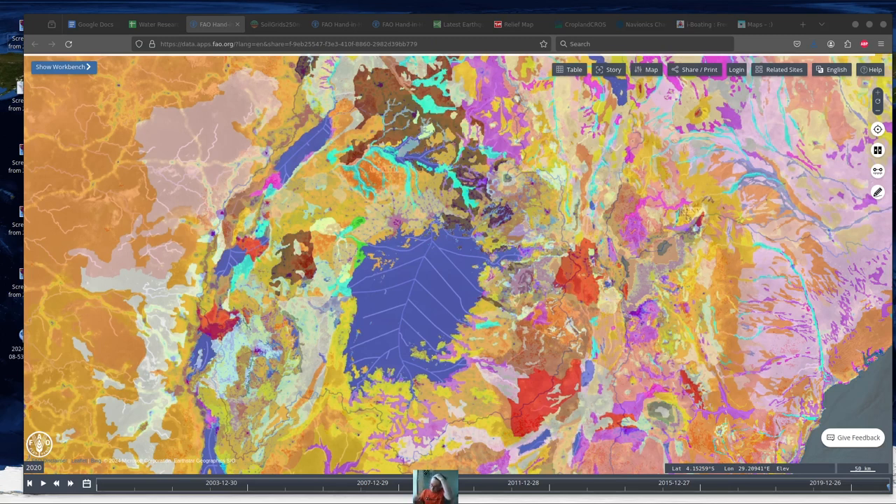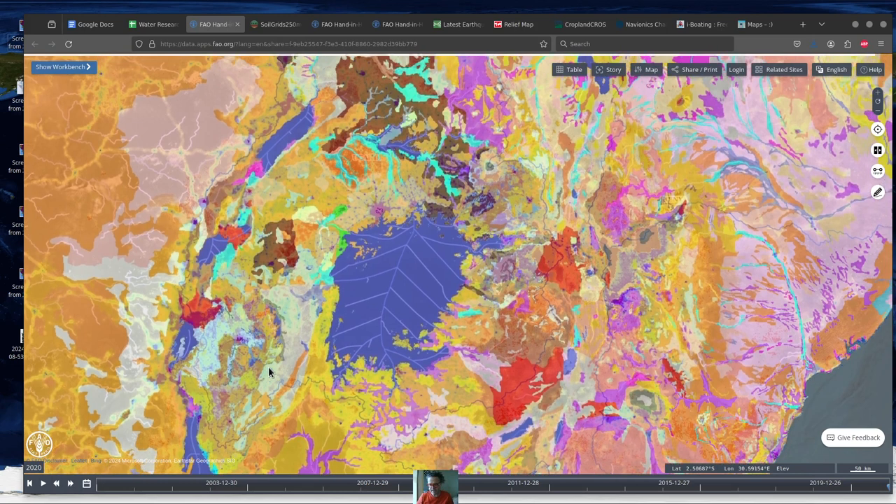Hello everybody. We just went through a conversation about the soil of our entire planet, and I just woke up and I'm super happy about this discussion because we're going to be talking about Earth's wild soil. We're going to try to get into a more awesome discussion about where the soil is complicated and important to not just humans but animals.